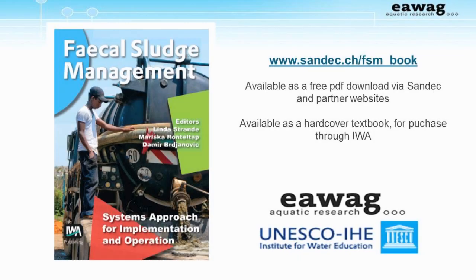I'm an editor and co-author of the book, Fecal Sludge Management: Systems Approach for Implementation and Operation. It is the first ever book dedicated to fecal sludge management and is the basis for this online course. A PDF of the book can be downloaded for free from SONDEC and partner websites, and hardcover books are available for purchase.